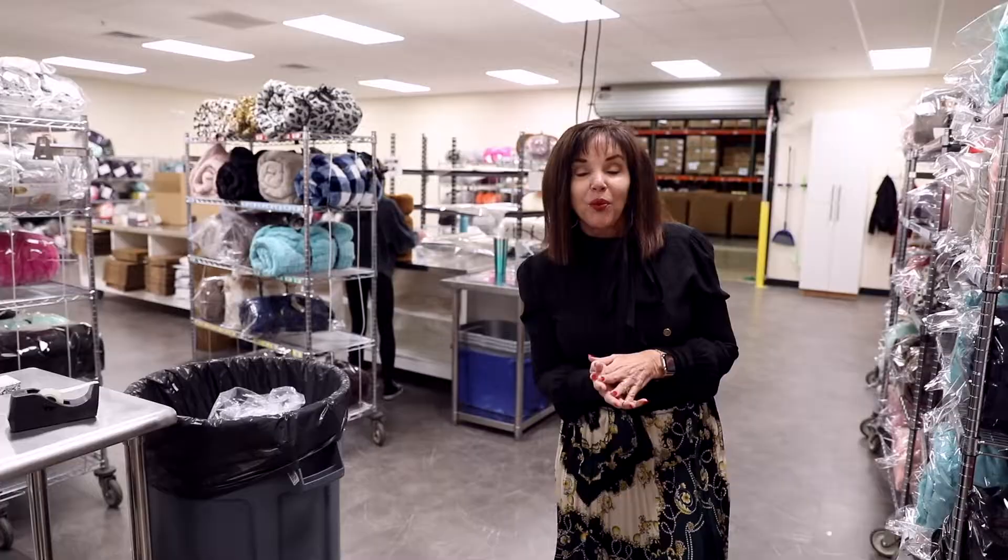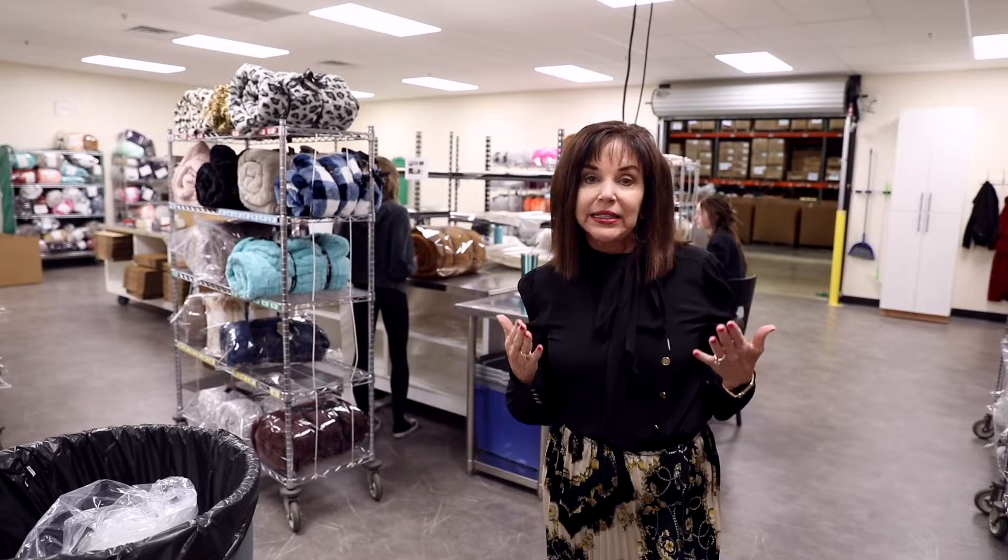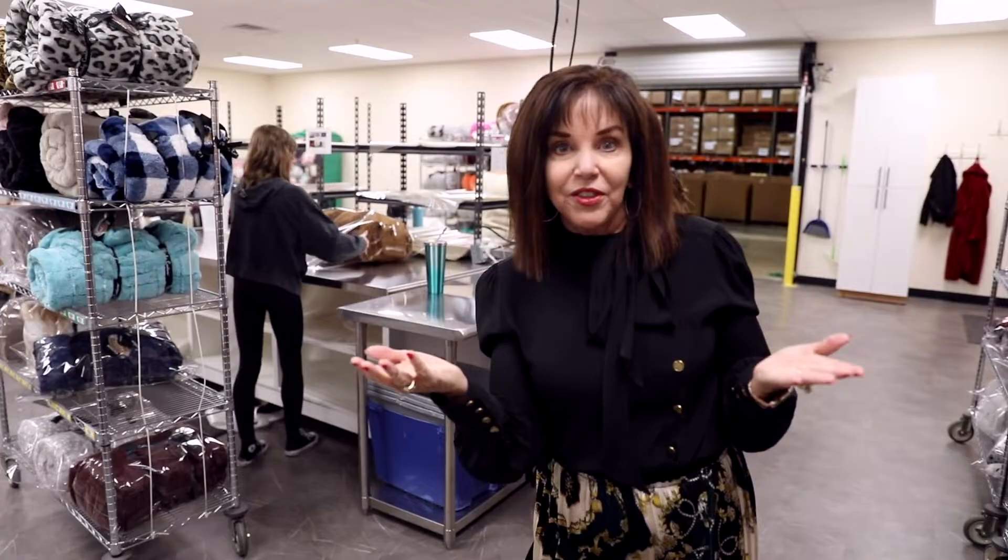We're back here in the shipping room, and every one of our blankets is hand packaged, hand rolled, and we make sure that it gets lots of love in it before it gets to your porch or at the store.